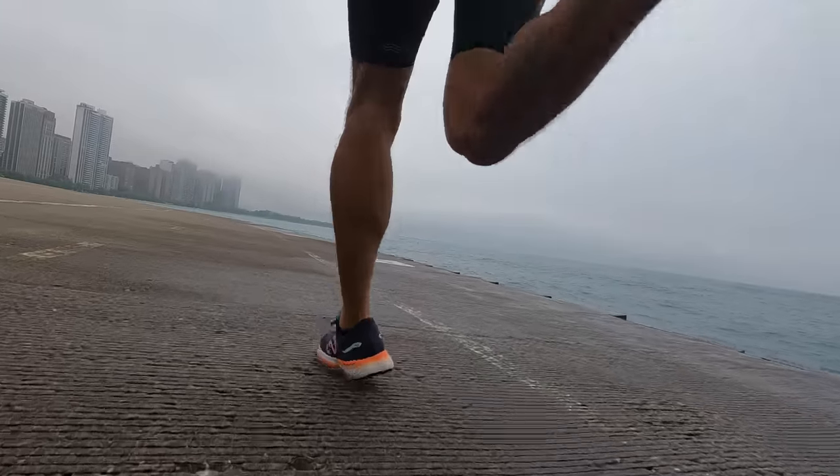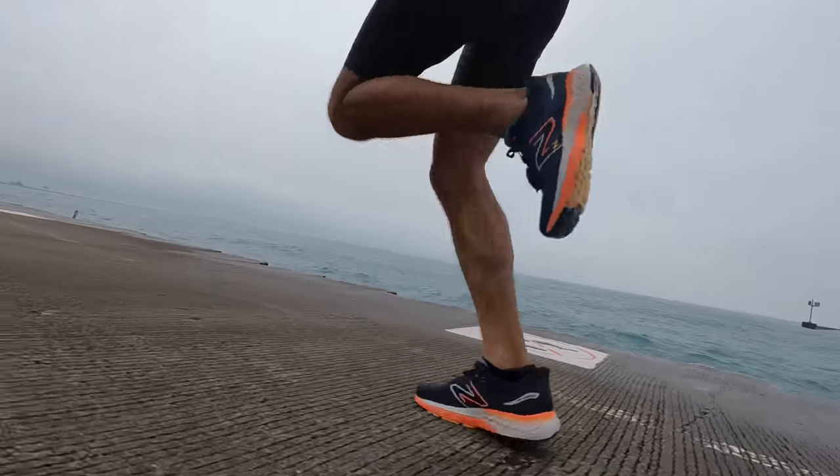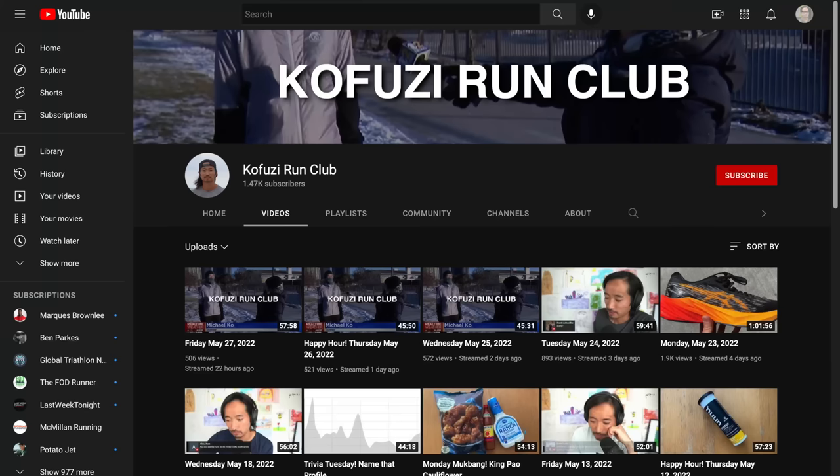Those are my thoughts on the Puma Velocity Nitro 2 versus the New Balance 880 version 12. Both are fantastic shoes to run in. If you have any questions, feel free to put them in the comments down below, or stop by the live stream I do Monday through Friday right here on YouTube. That's all for today — thanks so much for making it to the end, hopefully you're staying safe out there on your runs, and I'll see you in the next one.